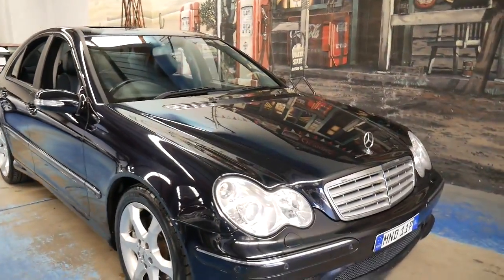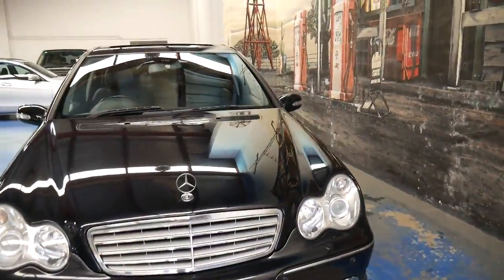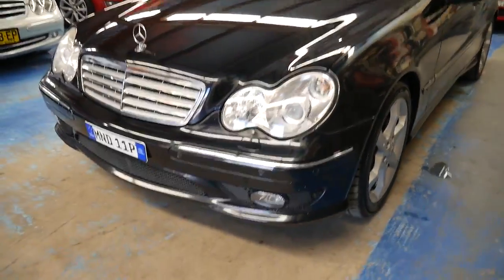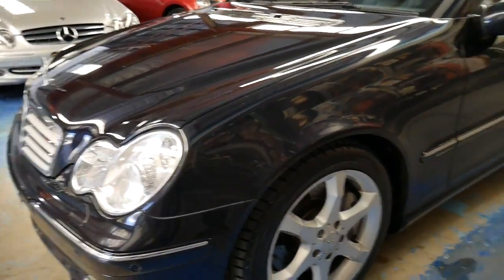Here in Sydney, there are a number of things that we look at when we want to buy or sell a second-hand car, and I think this one ticks all the boxes. Our company's called the Old Timer Centre, and today we are going to show you a 2007 Mercedes-Benz W203 series.